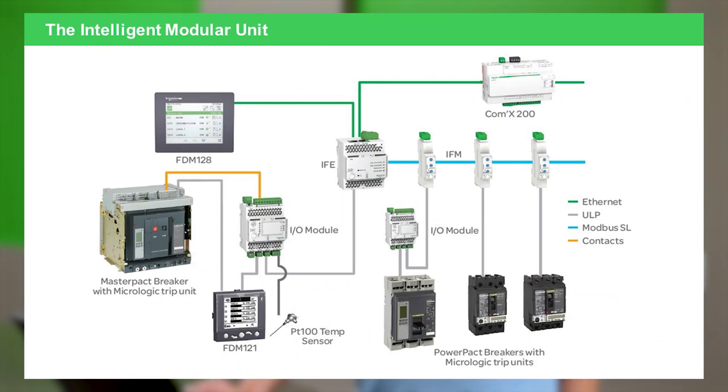This diagram shows an entire system. On the far left, you see a master pack breaker connected through an input/output module — the IO module. There are display units that can be mounted on the enclosure door of either the switchboard or switchgear that the master pack is embedded in. On the far right, you see power pack breakers, all connected through an IFM and a Modbus connection, and all of this ties into the top device, which is again the COMEX device.